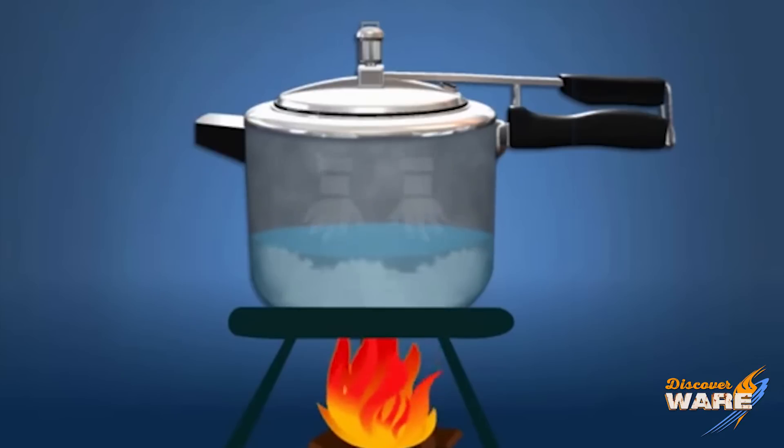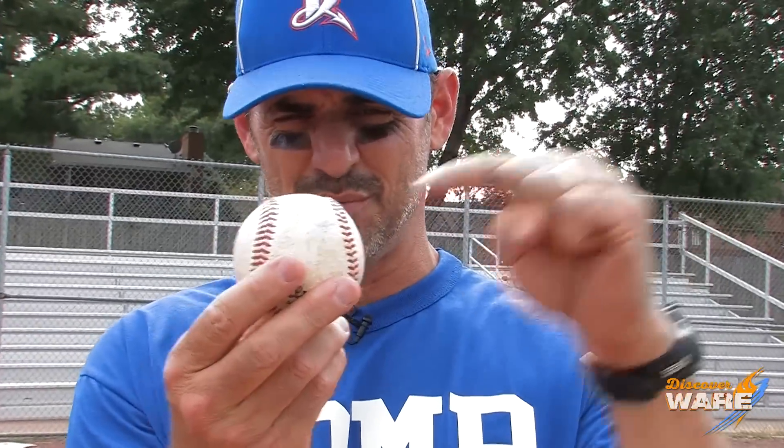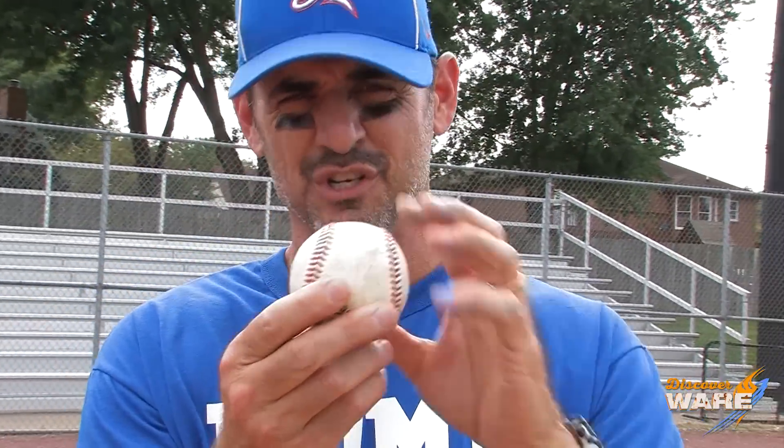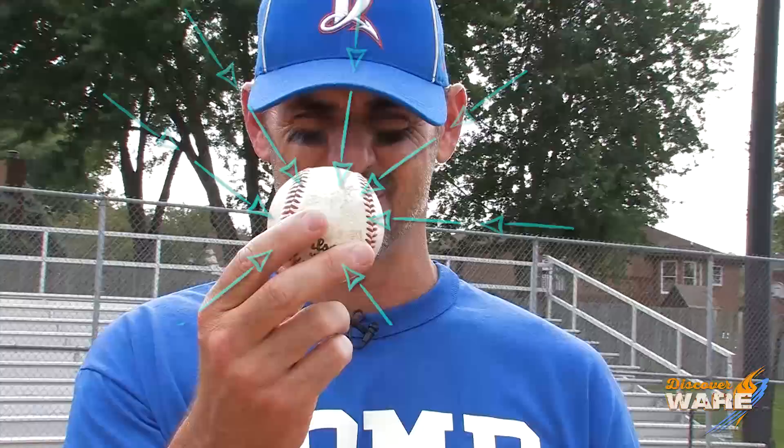Why doesn't the food smash down under all that pressure? Think of this baseball — instead of putting pressure just right here and squishing it, the pressure is all around it, being applied equally, so that the food doesn't smash.